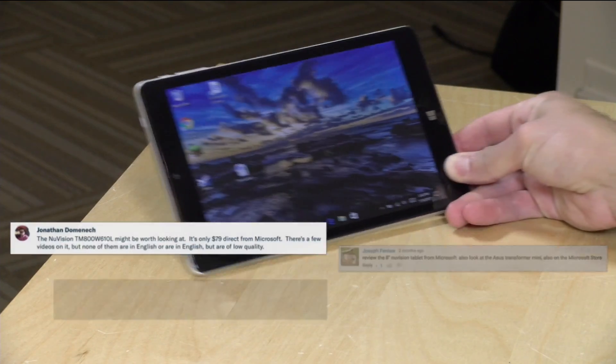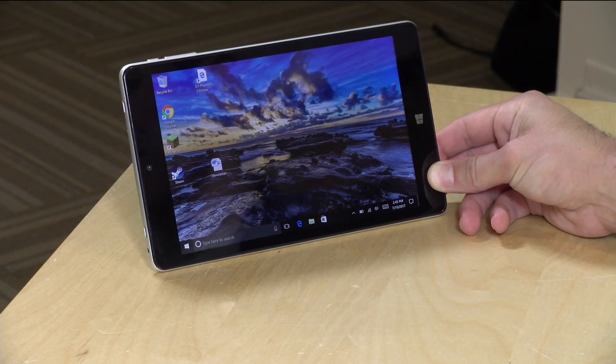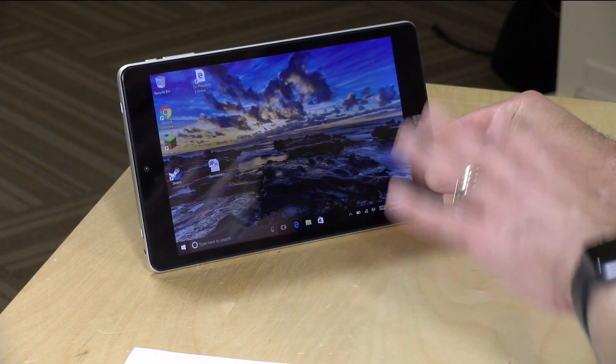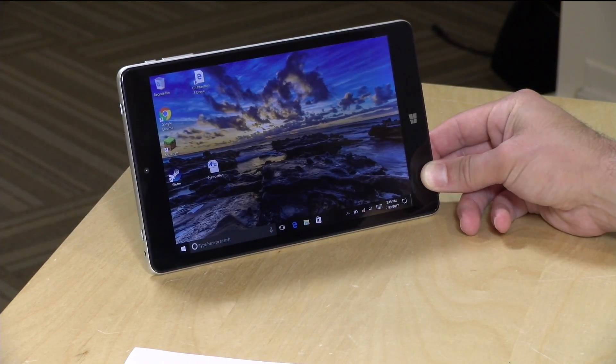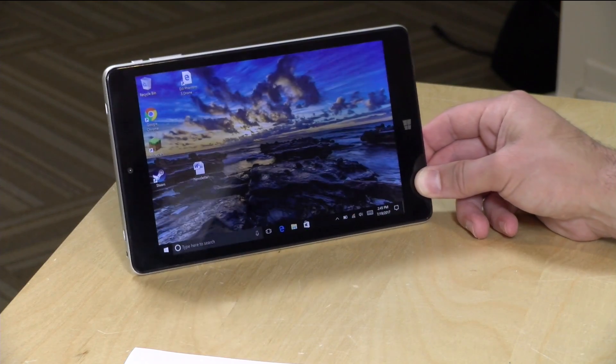Hey everybody, it's Lon Seidman, and I'm always on the lookout for cheap tablets, especially ones running Windows. I found this one from a viewer suggestion at the Microsoft Store for only $79. It's from a company called NuVision, running the full version of Windows 10, packed into a nice little 8-inch tablet. I paid for this with my own funds — all opinions are my own, nobody is paying for this review, and no one is reviewing this content before it is posted.